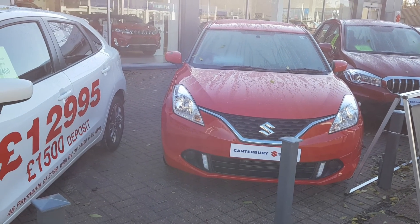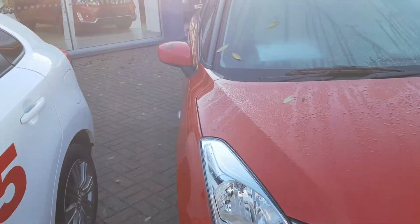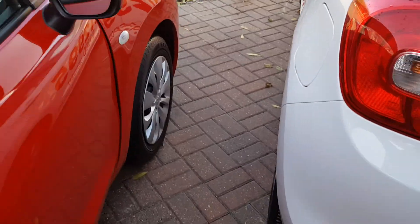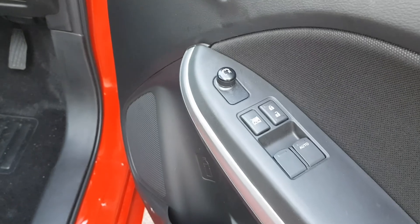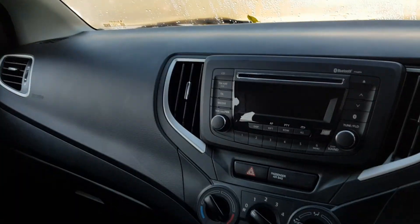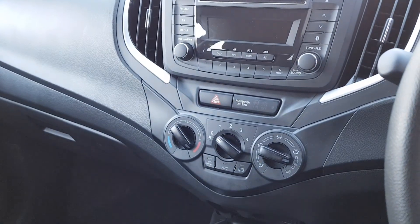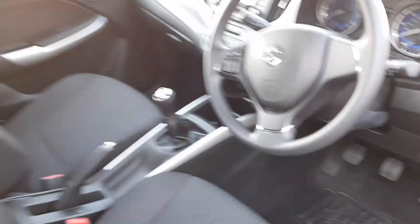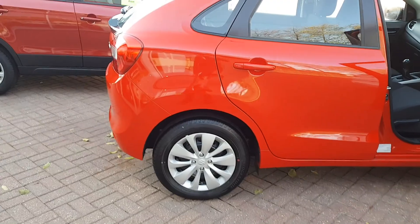It's a petrol five-speed manual gearbox that comes with front electric windows and central locking. Bluetooth integrated in the audio unit with manual air-conditioning. The Beleno comes with steel hubcaps.